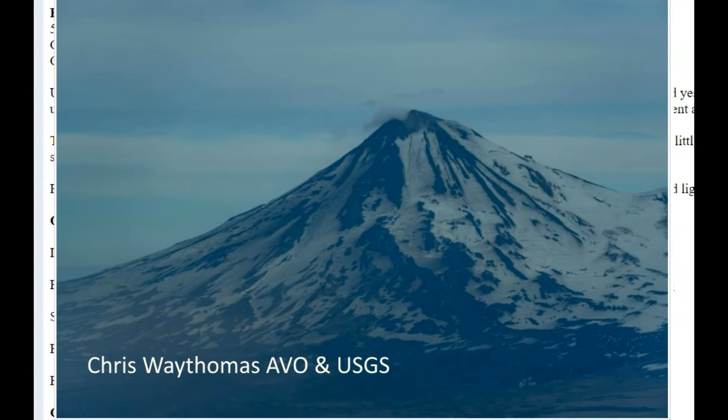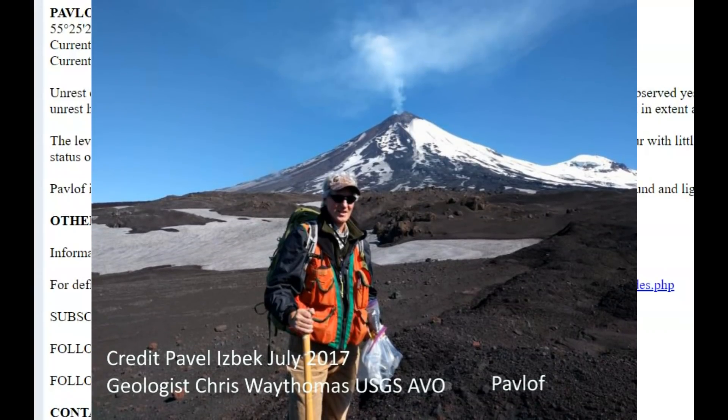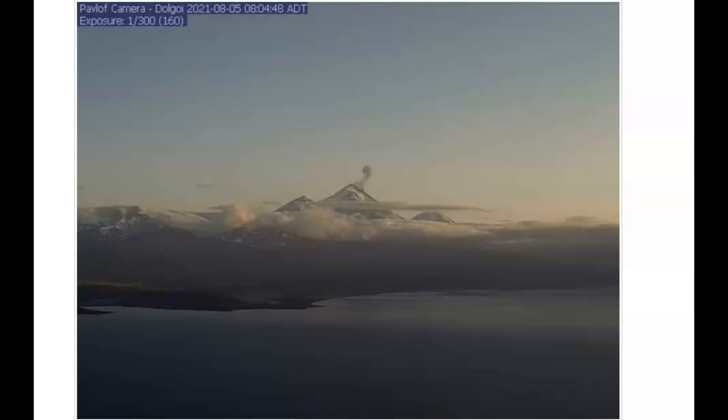Elevated seismicity, small tremors, and small explosions are continuing. The overall level of unrest has remained the same over the past several days. Ash emissions observed yesterday were limited in extent and likely produced only local fallout on the southeast flank of the volcano. The level of unrest at Pavlov can change quickly and the progression to significant eruptive activity can occur with little or no warning. The Alaska Volcano Observatory has an image of this volcano taken on the 5th — you can see there's a small steam, possibly ash, emitting from the top of the summit.